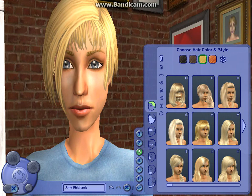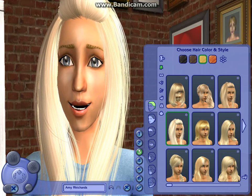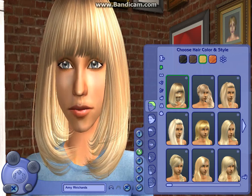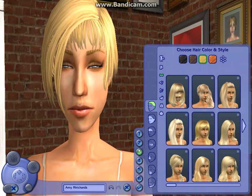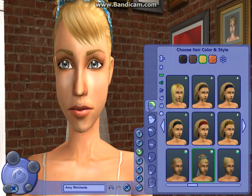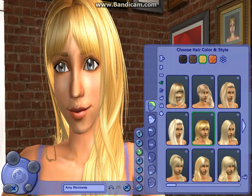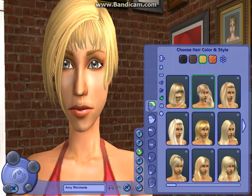So what we're going to do is we're going to do these. This is going to be a normal outfit, or this one. Her formal is going to be this one. Her undies is going to be her hair down. Same with sleeping and same swimwear.